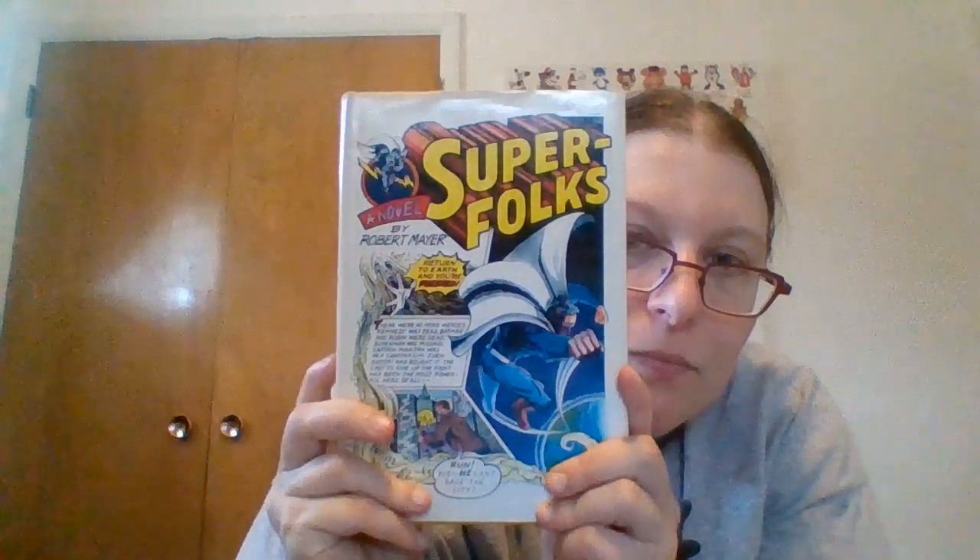I literally threw this one in just on the cover — 'Super Folks,' a novel by Robert Mayer. The back reads: 'Returned to earth and you're finished. There were no more heroes. Kennedy was dead. Batman and Robin were dead. Superman was missing. Captain Mantra was in a sanitarium. Even Snoopy had bought it. The last to give up the fight had been the most powerful hero of all — even he can't save the city.' I was like, I gotta read this, especially for a dime. It's from 1977 and when I'm done reading it I can sell it on Etsy.